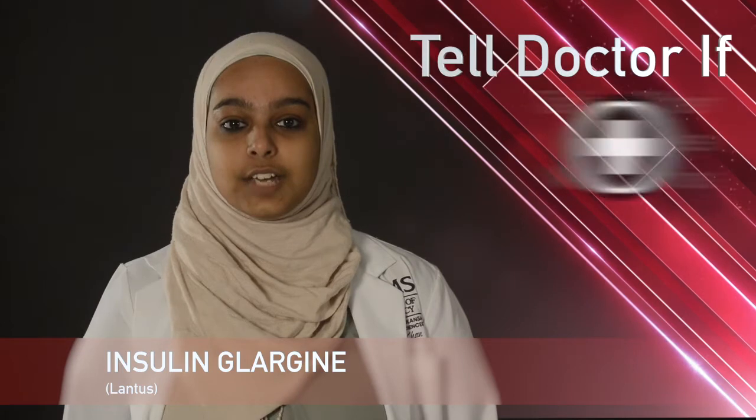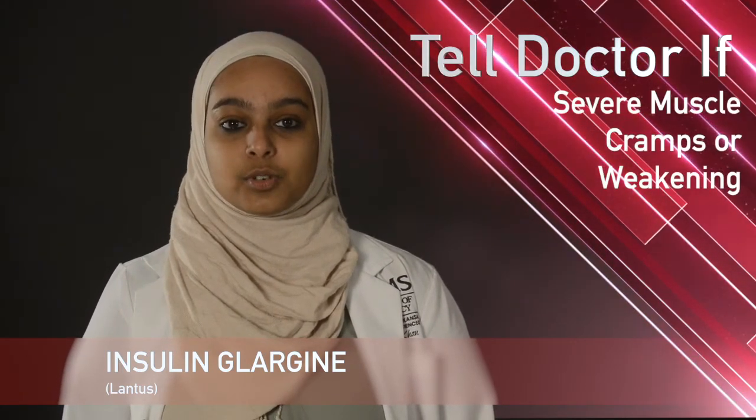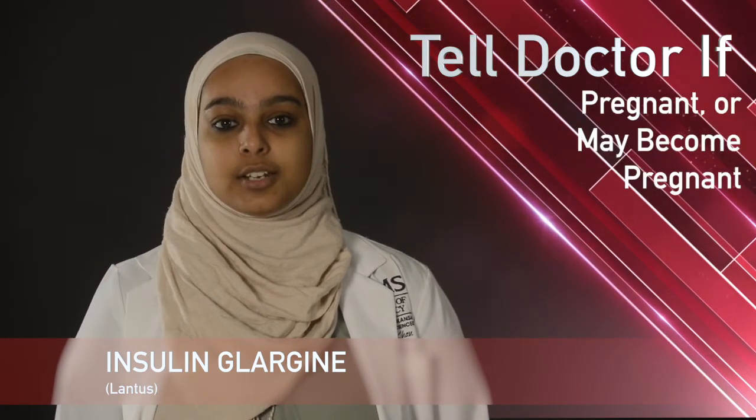While taking Lantus, remember it is important to tell your doctor or pharmacist if you are taking any other diabetic medications, if you have severe muscle cramps or weakening, if you have liver or kidney disease, or if you are pregnant or may become pregnant. Thank you for watching, and if you have any further questions please contact your pharmacist or healthcare provider.